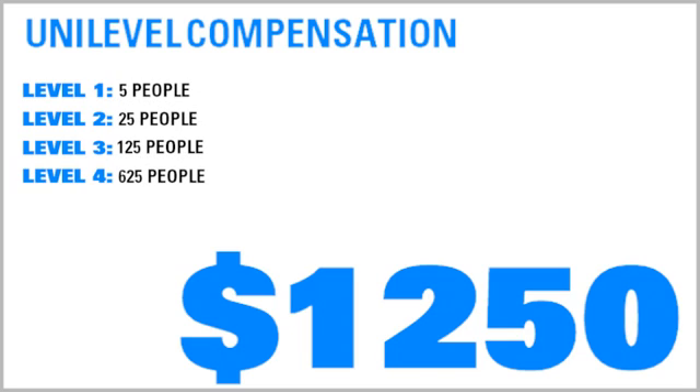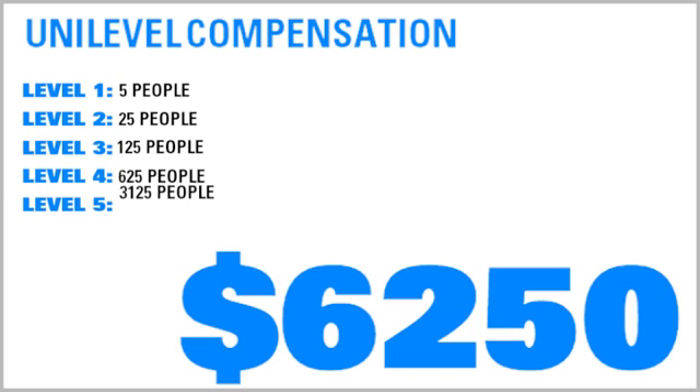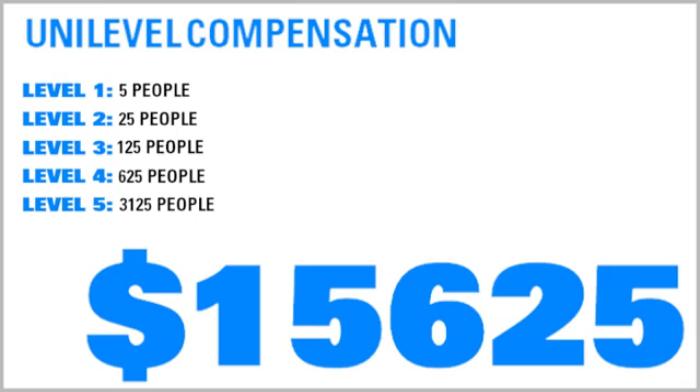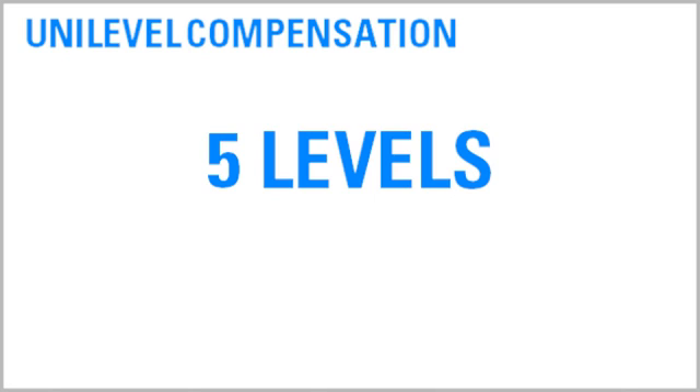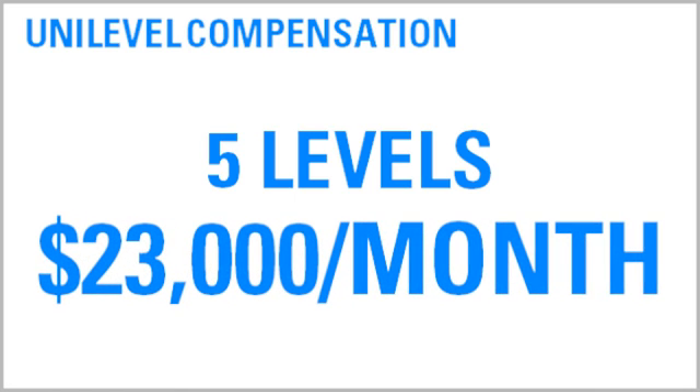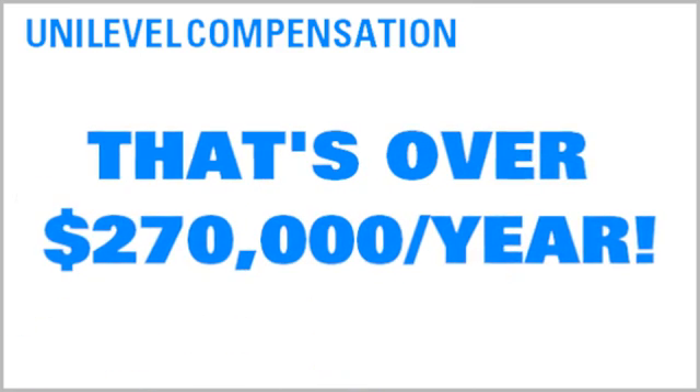Your fourth level would contain 625 people who generate $6,250 in commission. And your fifth level would contain 3,125 people who generate $15,625 in commission. So through five levels in this example, you would earn over $23,000 a month in residual income. How's that for exciting?